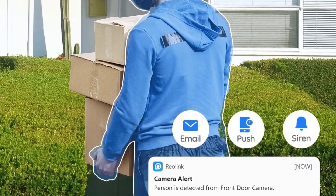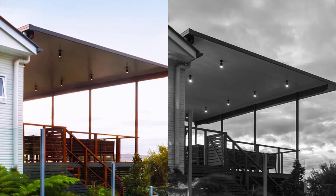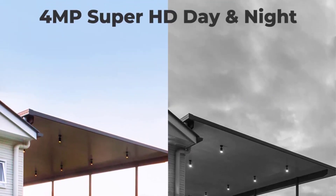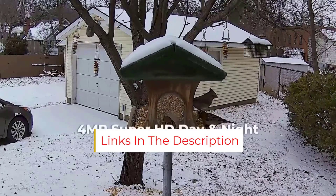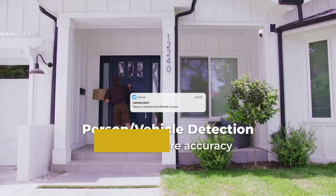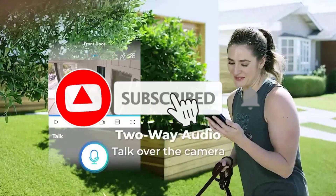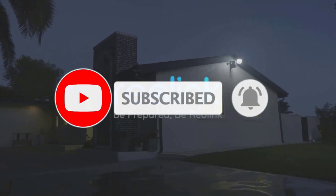You can also watch a time-lapse of the day to review the live feed your security camera picked up, perfect for getting a sense of everything that goes on while you're not home. The free Reolink app allows up to eight users to simultaneously view the live feed on multiple devices, so everyone in the household can stay up to date. We think it's a great choice overall with competitive features and great image quality.